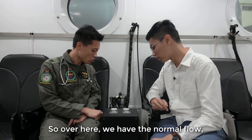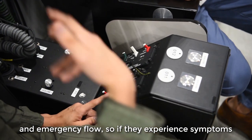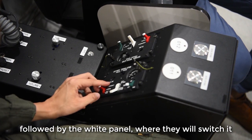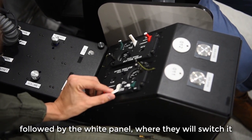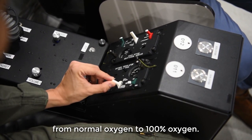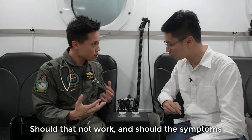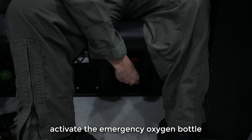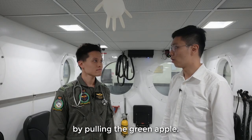We have the normal flow and emergency flow here. If they experience symptoms of hypoxia, the aircrew are supposed to switch into emergency flow, followed by the white colour panel, whereby they switch from normal oxygen to 100% oxygen. Should that not work and the symptoms of hypoxia still persist, they will have to activate the emergency oxygen bottle by pulling the green apple.